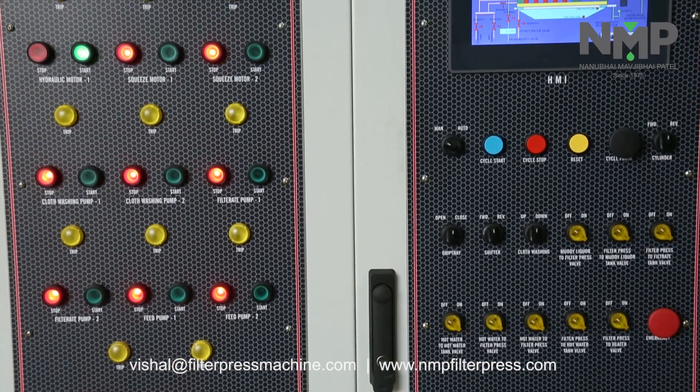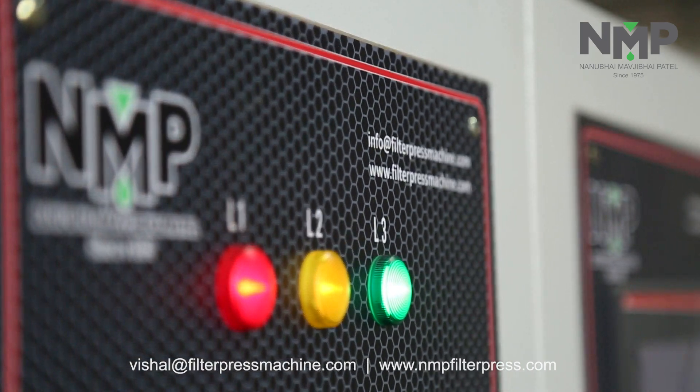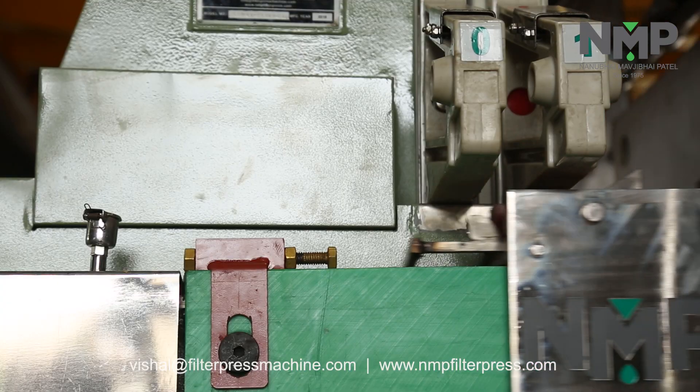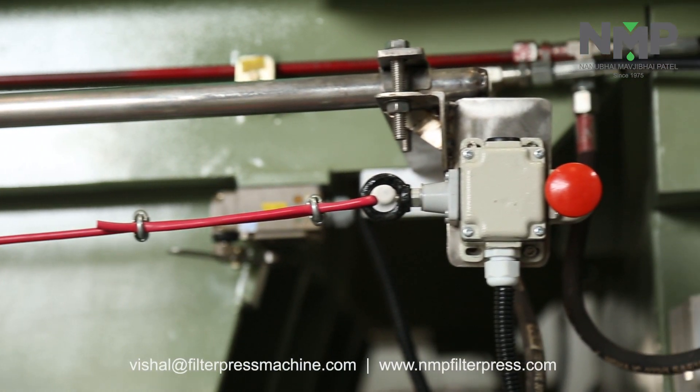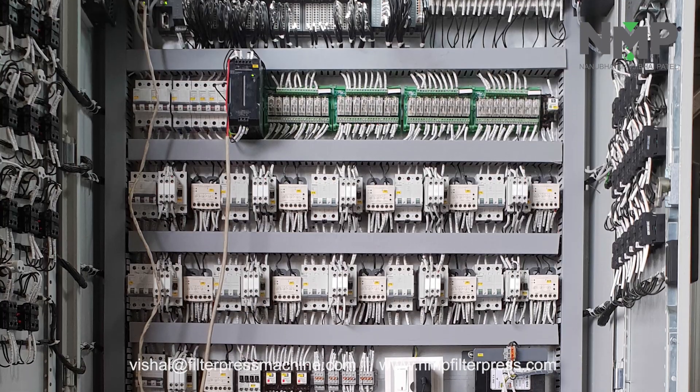Chemical System Plants runs NMP's machines in fully automatic mode, by which operator's presence is not required during night shifts. The machine is designed for 24/7 operation, and the operator can access the shifting and washing via remote and portable device.